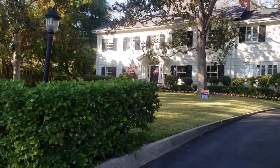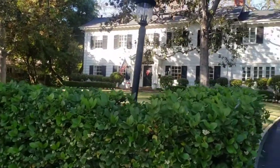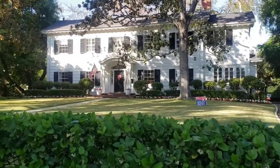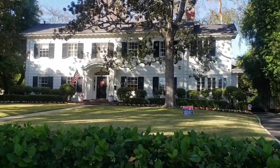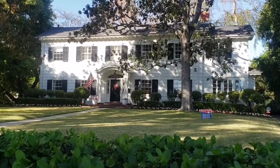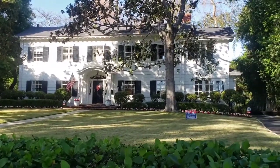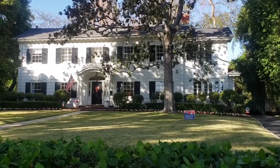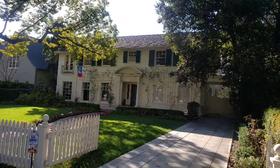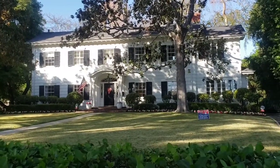Now there are some people out there that say this home used in the film Mr. and Mrs. Smith is the same home as Father of the Bride. I just came from the Father of the Bride house, and let me tell you it looks fairly similar, but it is not. I will include the photo here — this is the Mr. and Mrs. Smith house, and now I will include the Father of the Bride house. So I can see how it looks similar, but it is not.